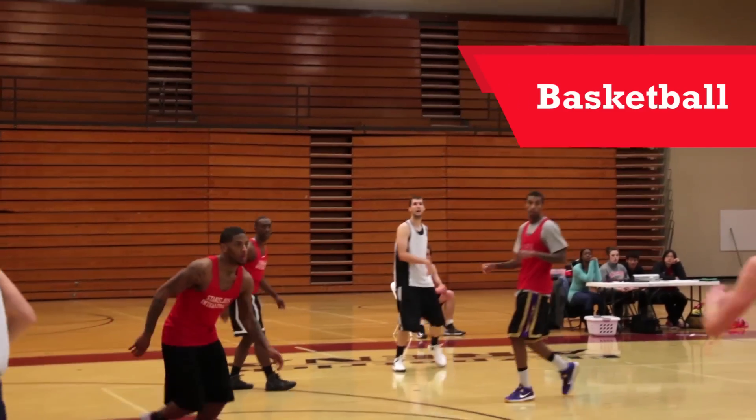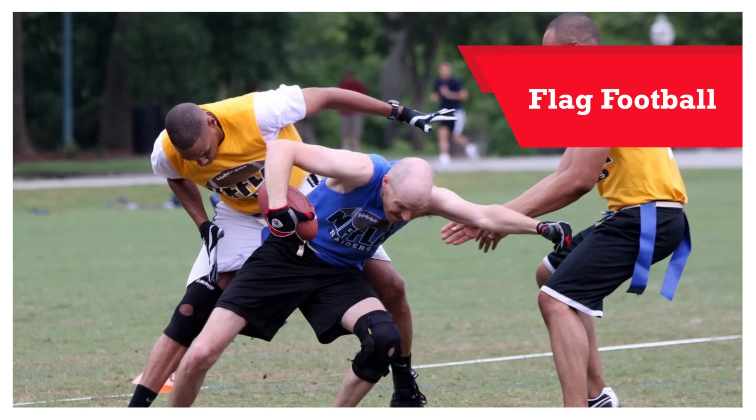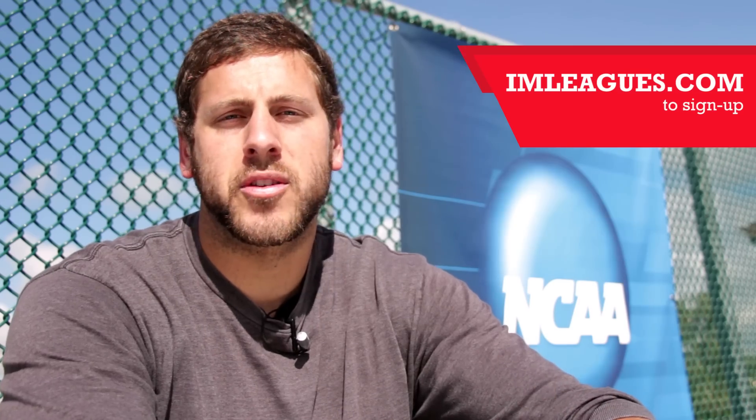One of the programs I would definitely recommend checking out is the intramural program. We offer basketball, volleyball, flag football, and outdoor soccer. You can sign up for intramurals on imleagues.com.